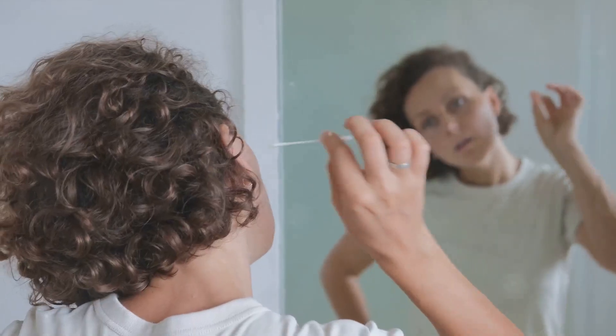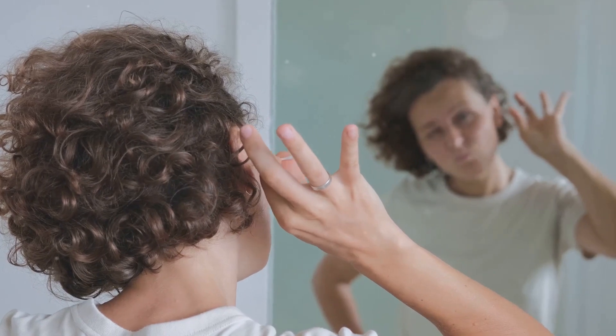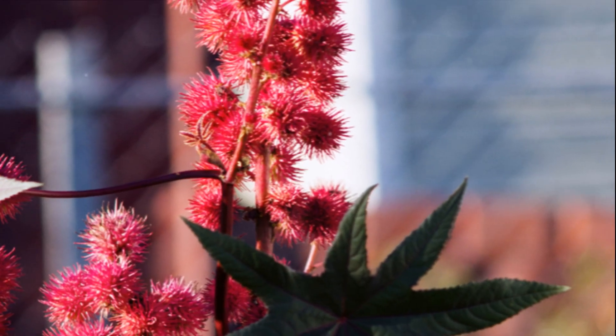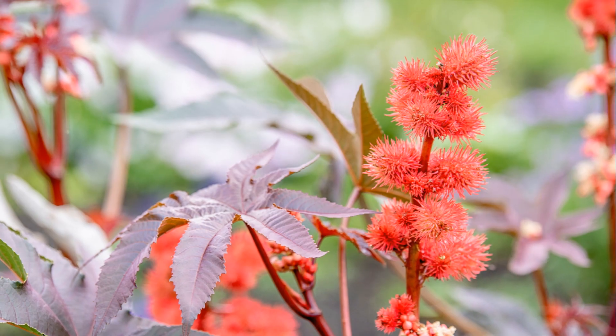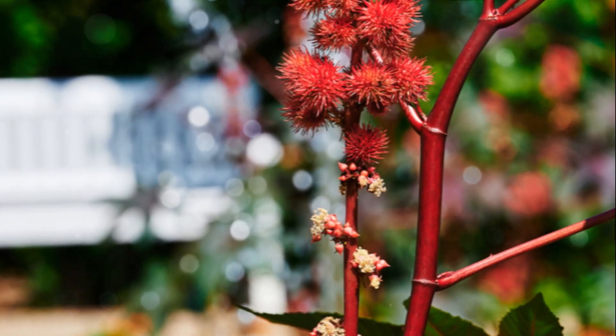Tilt your head to the side and apply a few drops of warm castor oil into the ear canal using a dropper. Allow it to sit for a few minutes, then tilt your head in the opposite direction to allow the oil and wax to drain out. Ear infection relief: the antimicrobial properties of castor oil can help fight off bacteria and fungi that cause ear infections. It also helps soothe inflammation and reduce pain. Warm up castor oil slightly and apply a few drops to the affected ear using a dropper. Repeat two to three times daily until symptoms improve.